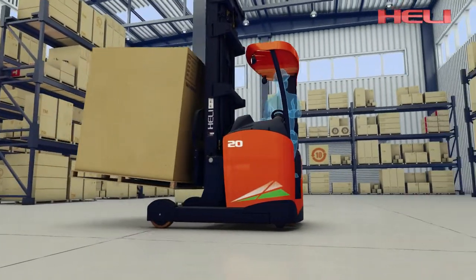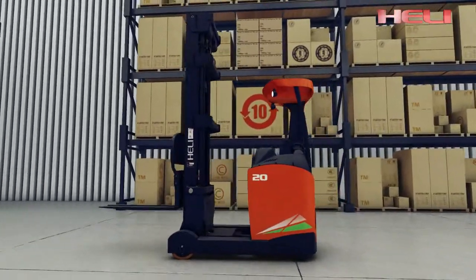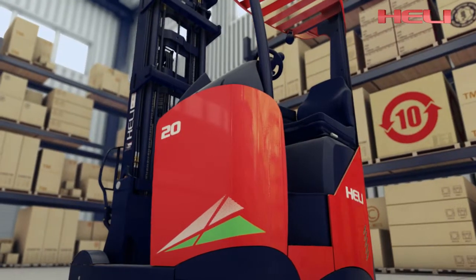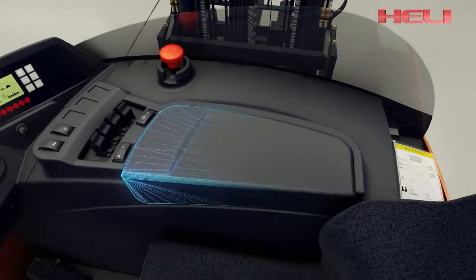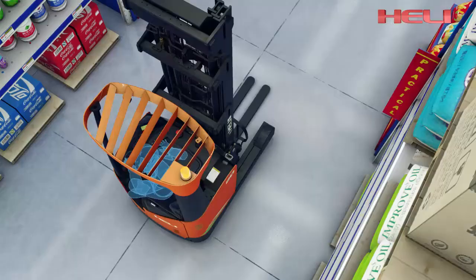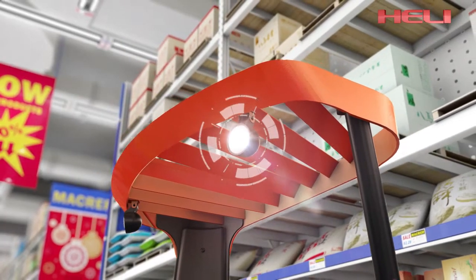The truck features an attractive appearance design with novel appearance and concise structure, using a radius streamline design style with matching colors of red and black. This not only inherits Hulali culture but also delivers strong visual impact. The unique model of instrument and armrest cover plates combines beauty and man-machine engineering. The radius streamline design enhances aesthetic feeling while effectively reducing vehicle operation space. Standard LED lights effectively reduce energy loss.